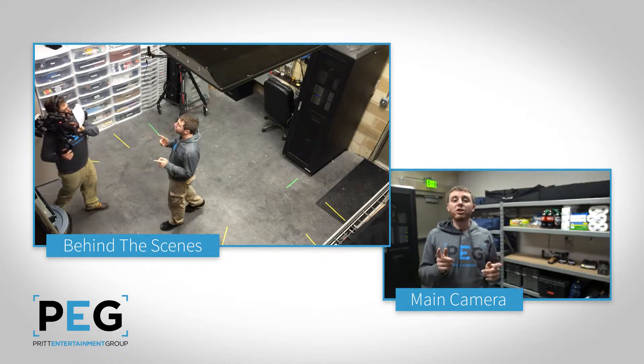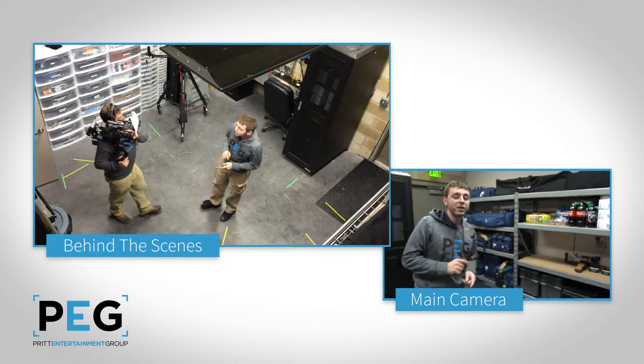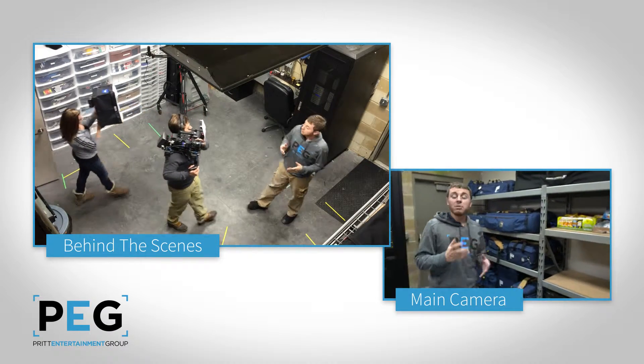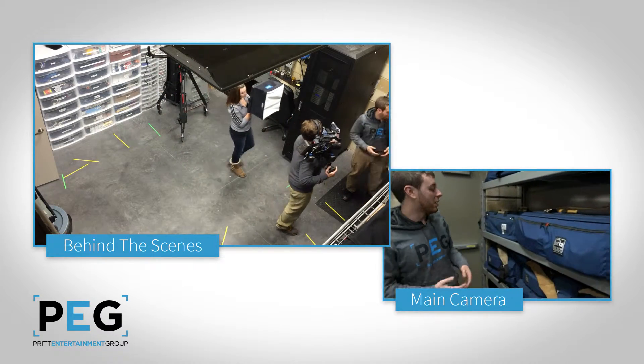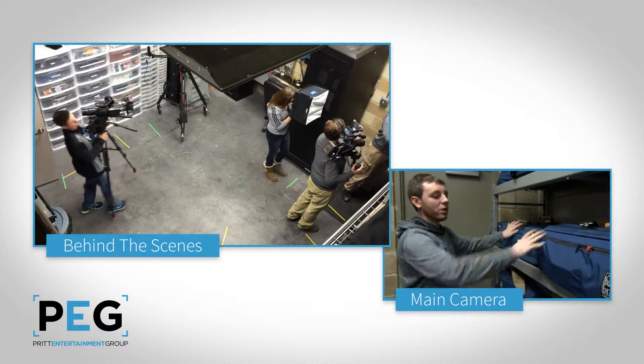Welcome everybody to the PEG gear closet. We're going to give you a little tour today of all of the gear that really keeps PEG running, keeps their shoots looking great, keeps everything working smoothly. And that all starts on this shelf.